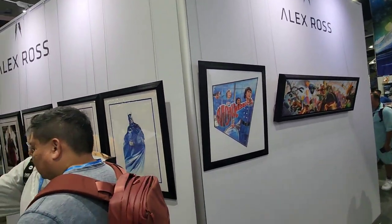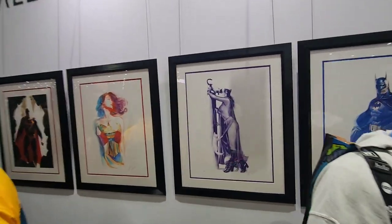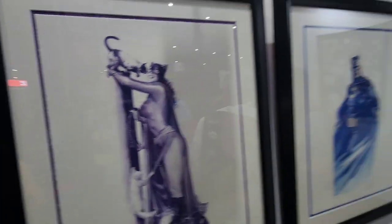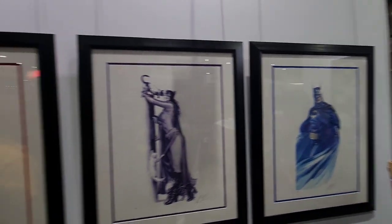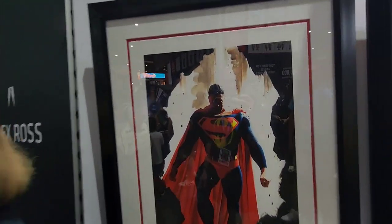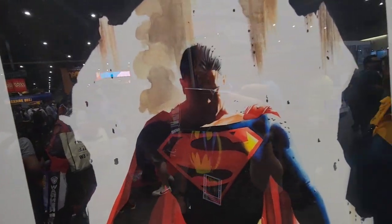Let's see a few more pieces there. This is really cool. They have a version of that — Wonder Woman, Batman, Batman. Kingdom Come. That's right.